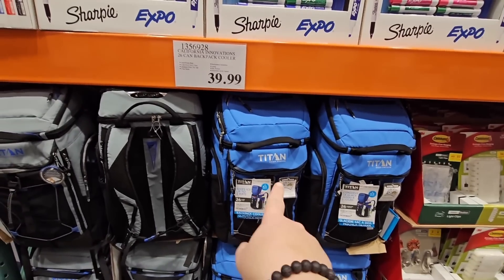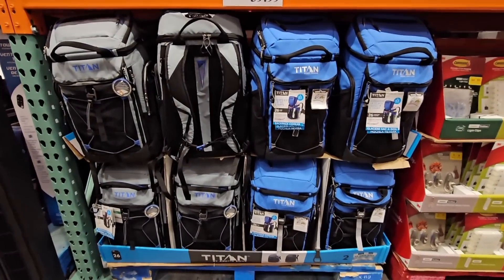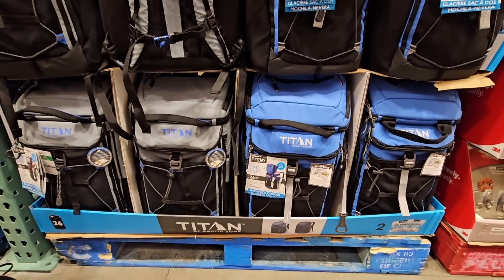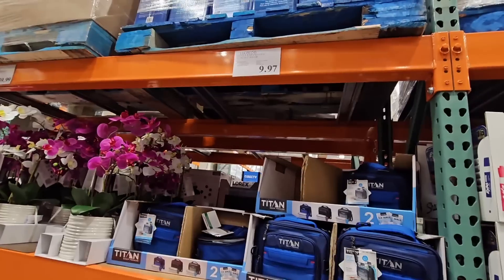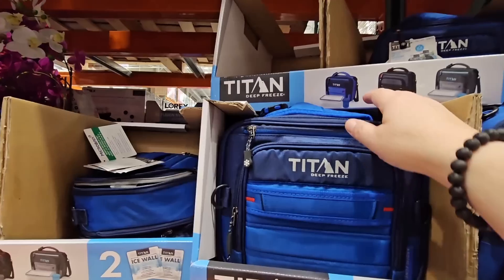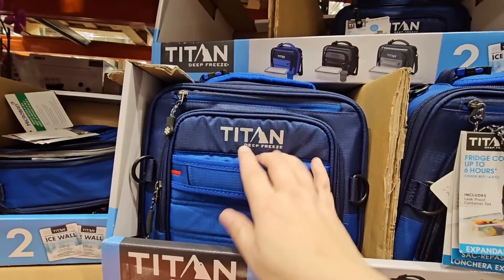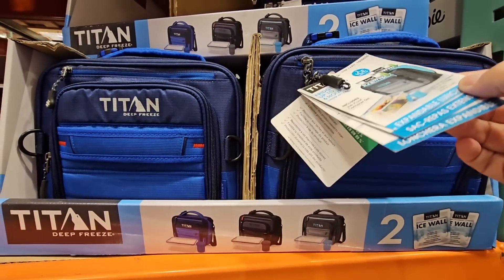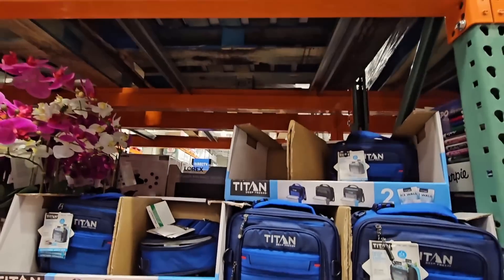The Titan backpack cooler comes with little cooler packs, which I really love. It keeps drinks and everything really cool and it's got so many different pockets. We have used this so much — we got it last summer and just love it. Now here's the other Titan, the lunchboxes. I did show this recently — the best deals. The new one was $19.99 and was really nice. This is the previous model and it's still just as good in my opinion.